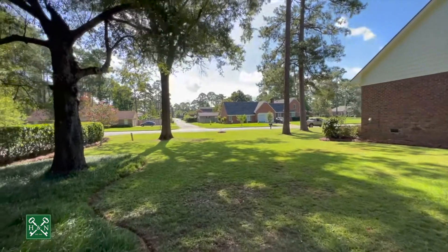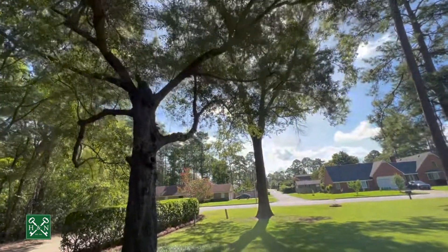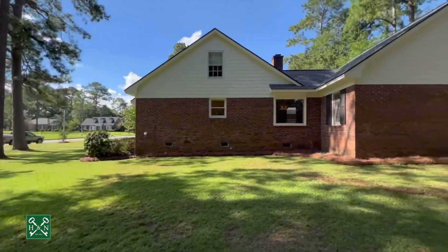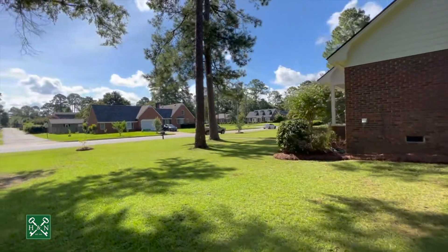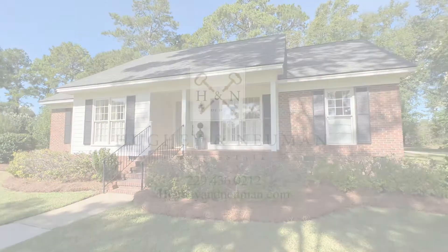Look how expansive this front yard is, with this magical tree in the side yard. You've got the privacy of the lot on the left — brick exterior, freshly painted, new roof. What more could you want? Welcome home.